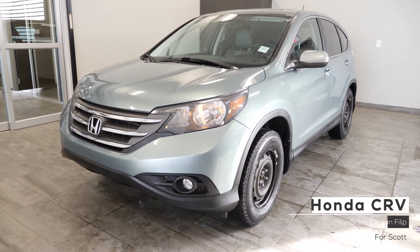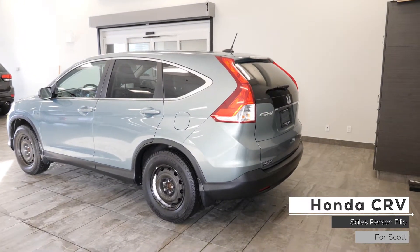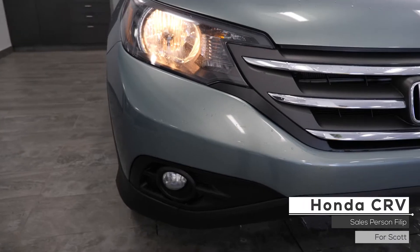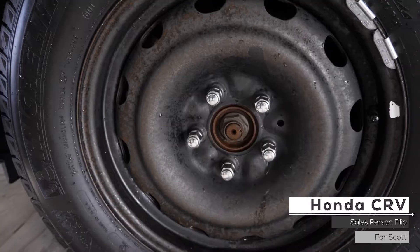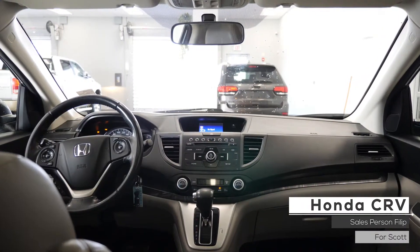this 2013 Honda CR-V EX-L comes equipped with a 2.4L 4-cylinder engine, 5-speed automatic transmission, halogen headlights, fog lights, all-wheel drive, steel wheels, and a green exterior. Aside from your standard features,